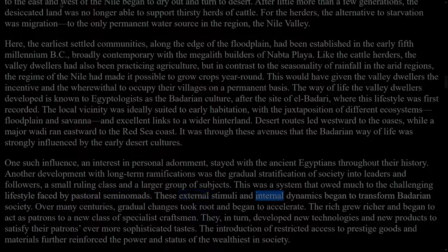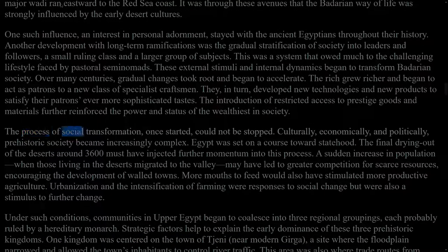These external stimuli and internal dynamics began to transform Badarian society. Over many centuries, gradual changes took root and began to accelerate. The rich grew richer and began to act as patrons to a new class of specialist craftsmen. They, in turn, developed new technologies and new products to satisfy their patrons' ever more sophisticated tastes. The introduction of restricted access to prestige goods and materials further reinforced the power and status of the wealthiest in society. The process of social transformation, once started, could not be stopped. Culturally, economically, and politically, prehistoric society became increasingly complex. Egypt was set on a course towards statehood.